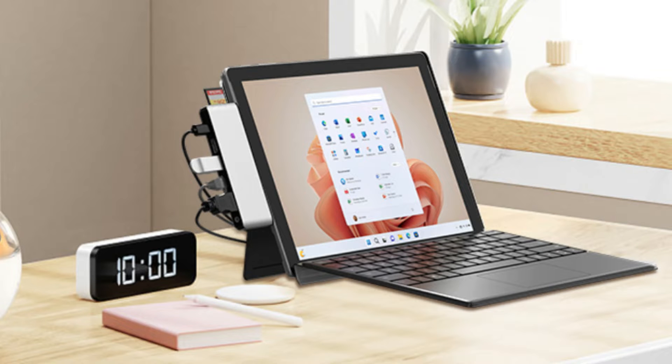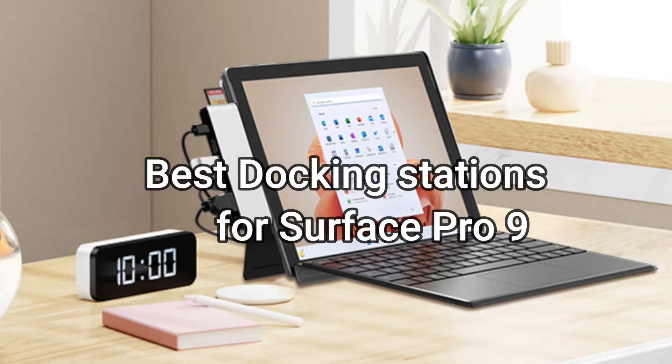We'll look at the top Surface Pro 9 docking stations in this video so you can get the most out of your device.